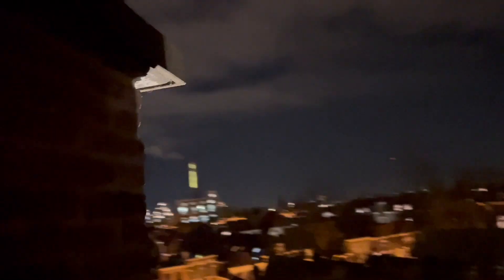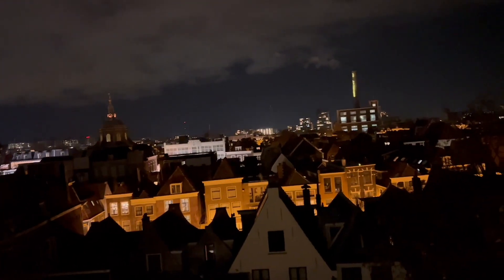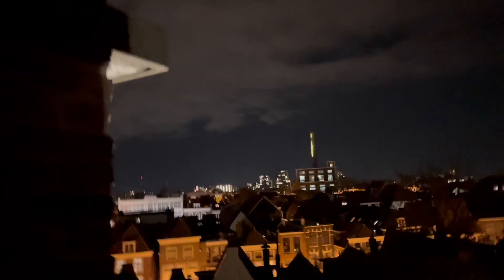How old is this city? Well, if this was built in 1150, I think we can say it predates Christ probably. But most of the buildings will have been built around 1500, 1600, 1700. We're in a fairy tale. That's how I feel.